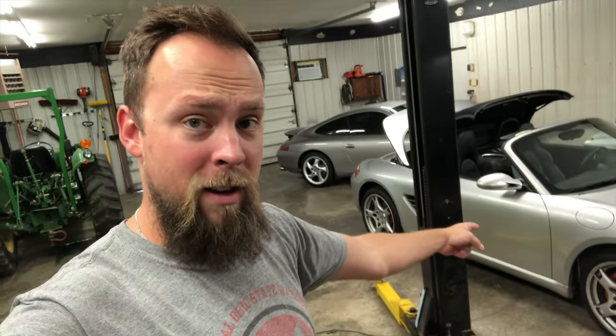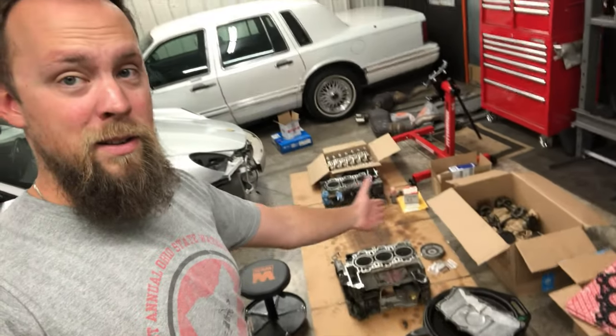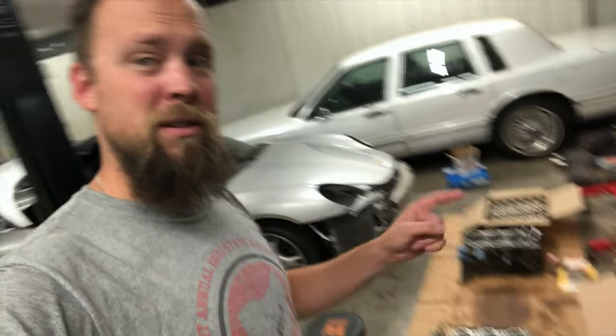I've been doing a series of videos on that car right there — a 2005 Porsche Boxster S. Unfortunately the engine has kind of met an early demise. It was running quite great, but it was starting to see some premature connecting rod bearing wear. We have the engine completely torn down, ready to go to the machine shop. It experienced fairly severe connecting rod bearing wear for only having 97,000 miles on the clock. This video is all about how to prevent this from happening to your car.